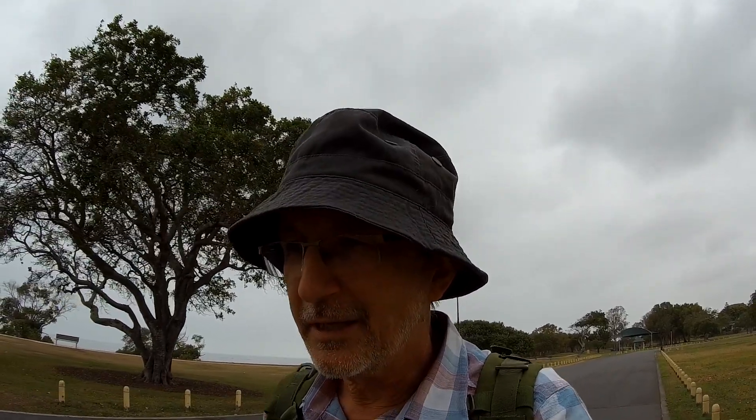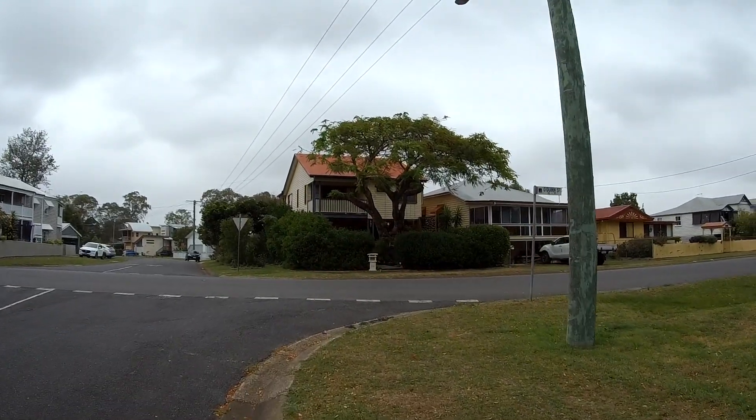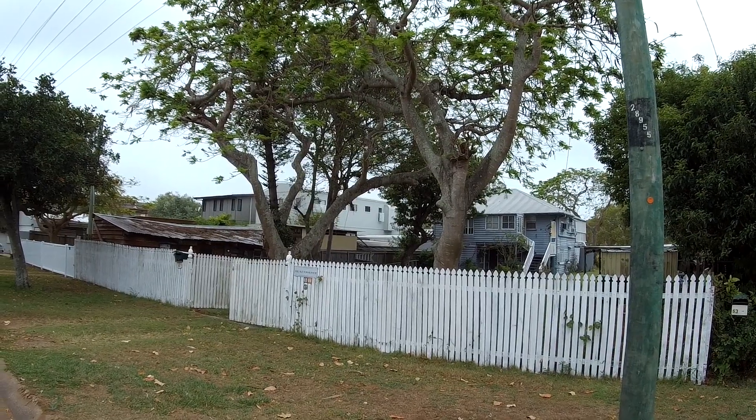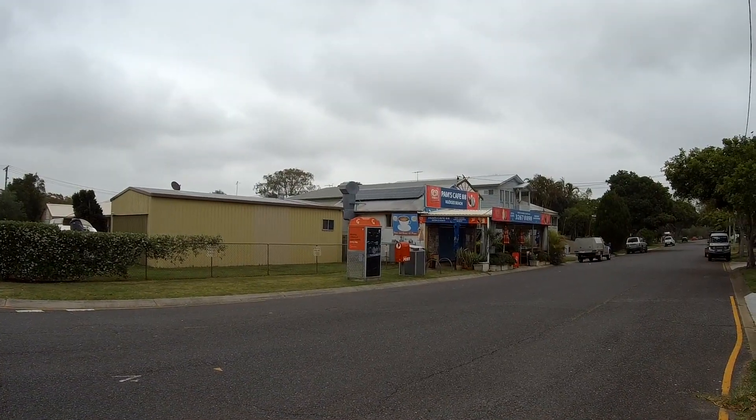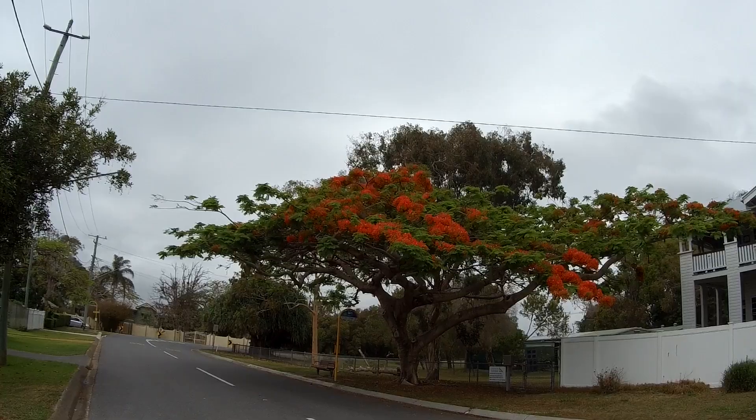Hi, thanks for clicking on the link to this video. I'm at Nudgee Beach today. Nudgee Beach is a fairly small suburb about 18 kilometers northeast of the Brisbane CBD. It's on the waterfront on Moreton Bay. There's a very small town here — it's quite interesting. If you're in the area it's well worth a snoop around. It's an older suburb so there's lots of nice trees in the streets.